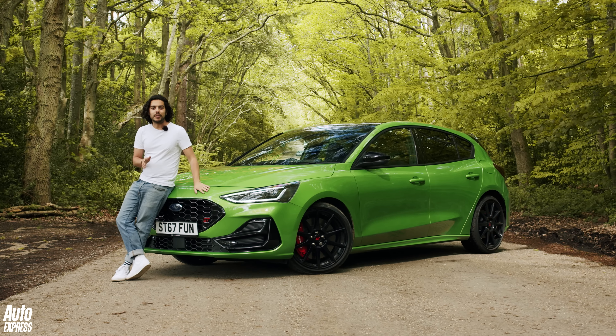On paper, the latest ST doesn't look that different from the model launched back in 2018. It's got the same turbocharged 2.3-litre four-cylinder engine matched to a six-speed manual transmission, with a seven-speed automatic option as well. Drive goes to the front wheels with help from a limited-slip differential, and the chassis is largely unchanged, with all UK models getting electronically controlled variable dampers within a fairly mainstream McPherson strut front and multi-link rear suspension design.